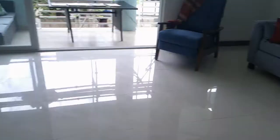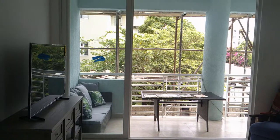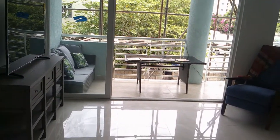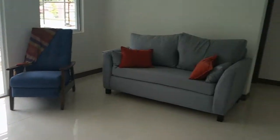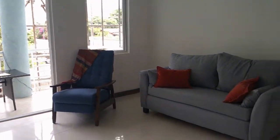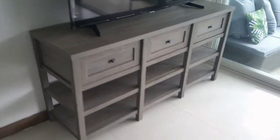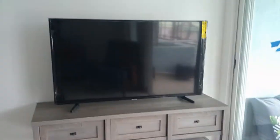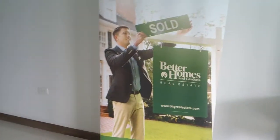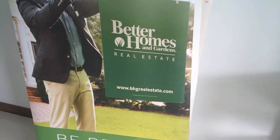So as you can see, it's an open concept. So this is where your living room will be. And to the back right there, as you can see, is your patio. Let me just bounce around so you can see the living room area. You have a window right there so you can get your natural air and your natural light. And right here we have your TV area. And this is all possible because of Better Homes and Garden Real Estate.